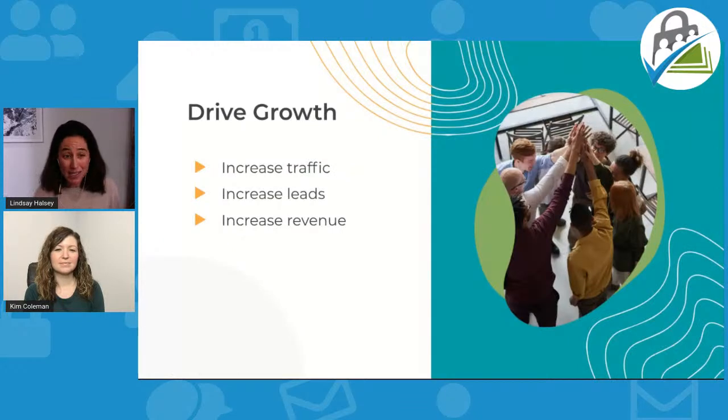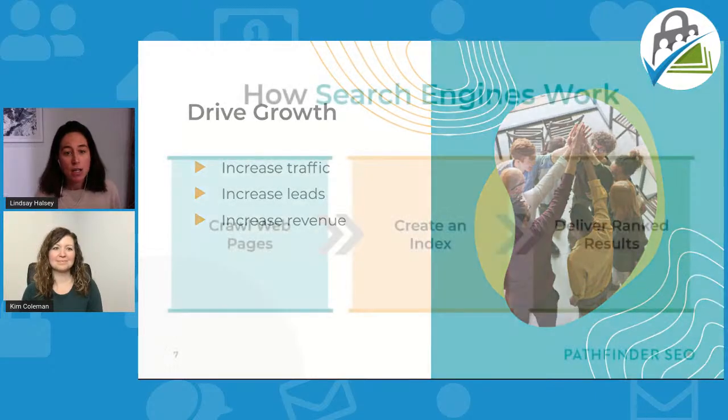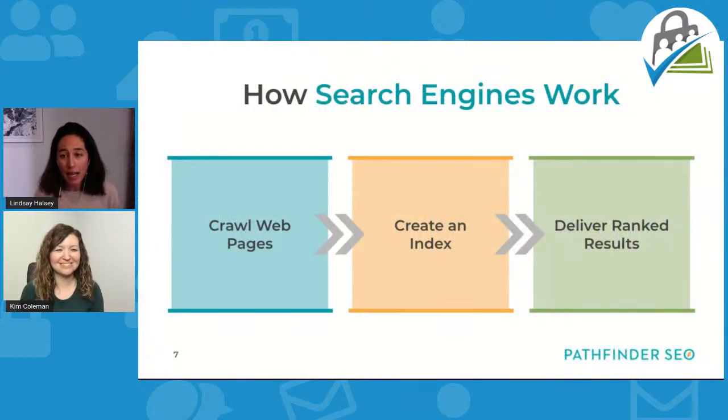I want to take a step back to the very beginning just for a couple of minutes, since we all come into webinars at different places with our experience. When I think about search engine optimization, I think of it as the art and science of getting your website found in the free organic space of Google, Yahoo, and Bing. The goals are simple: increase traffic, increase leads, and ultimately increase revenue and sales.